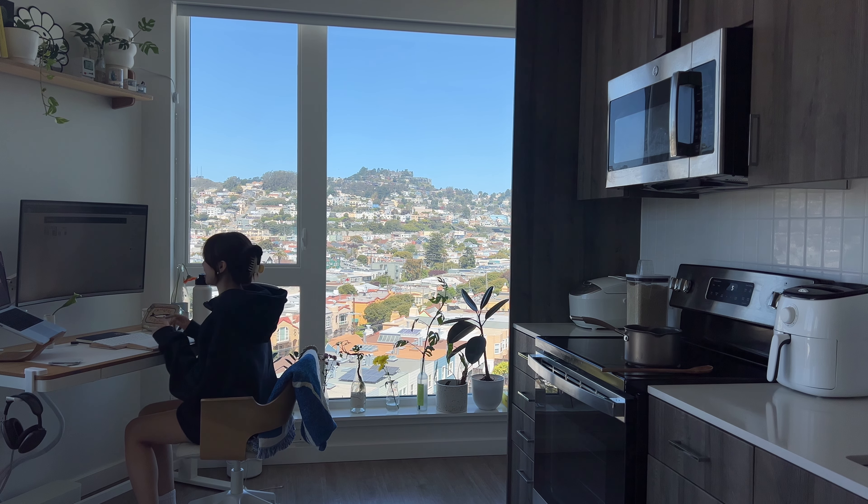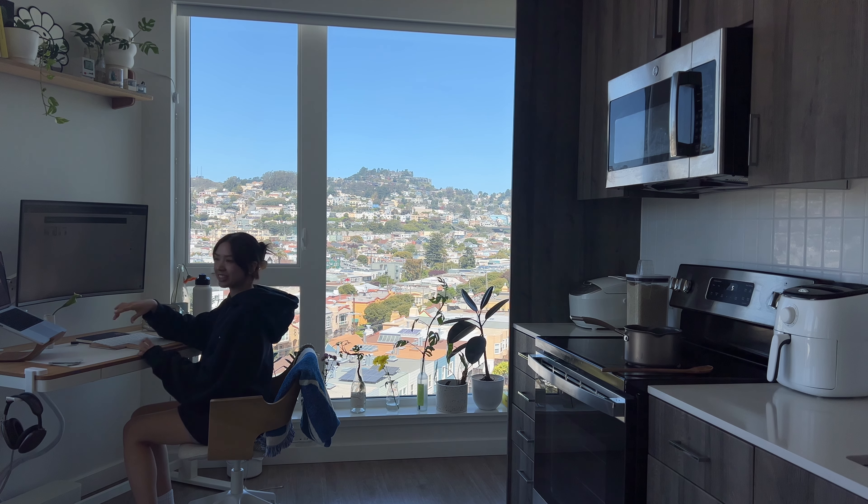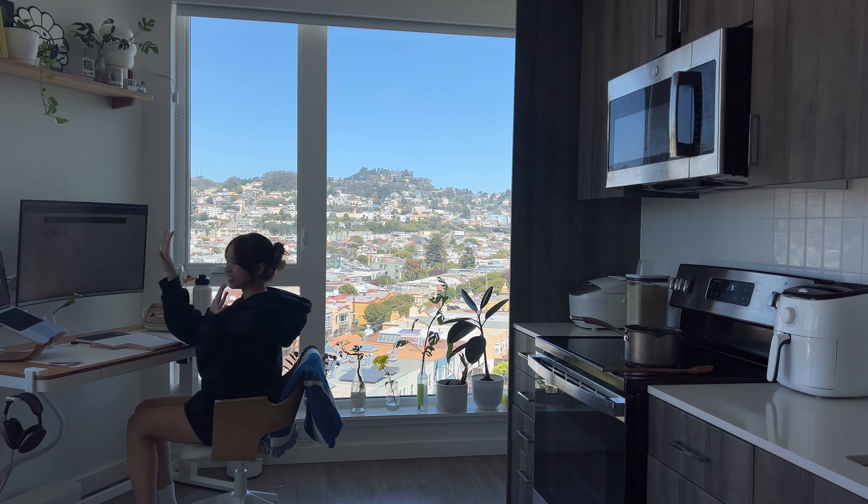When I'm in a meeting, I'll be checking myself in the background to see if my food is over-boiling. So yeah, that is the rationale behind this layout.